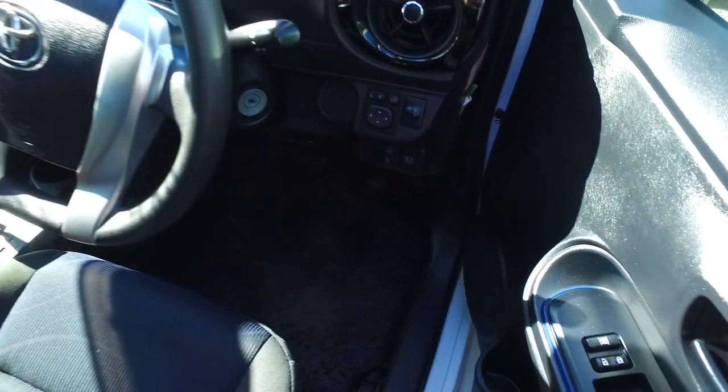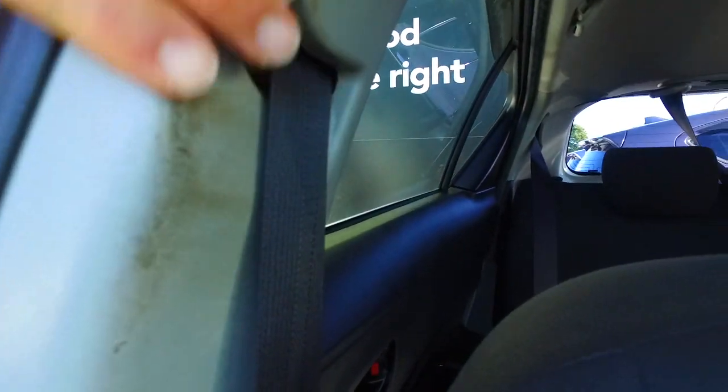Looks like you've got automatic high beam setting as well. And just around in here, if you can see that — just a little bit of a clean actually.